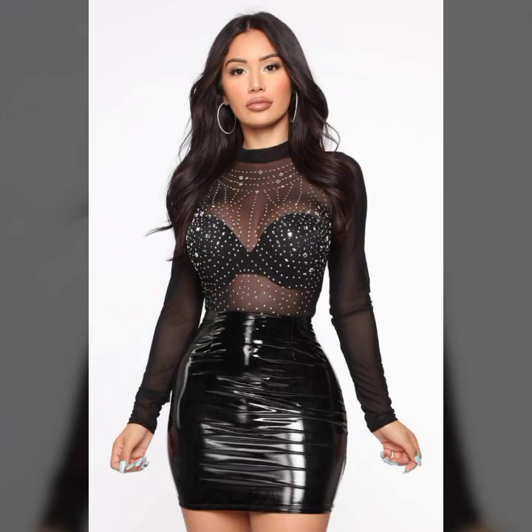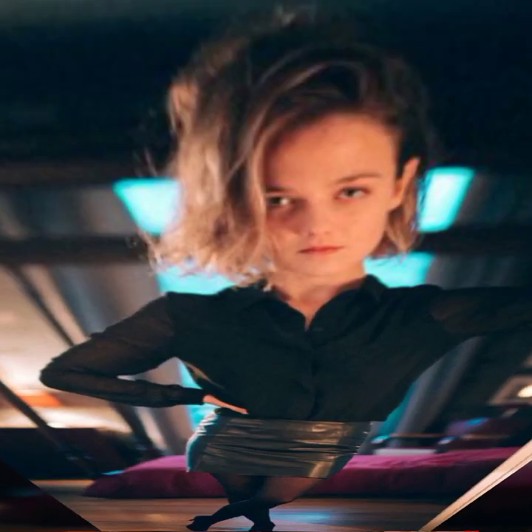So beautiful sweaters with skirt for winter — zipper sweaters, high neck sweaters, and so beautiful overall ideas. I hope you like it.